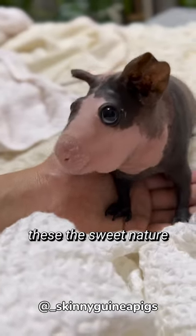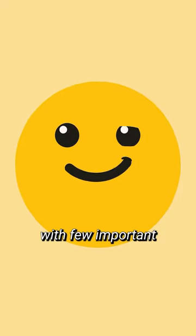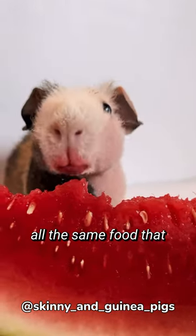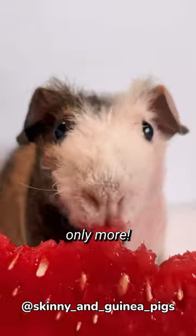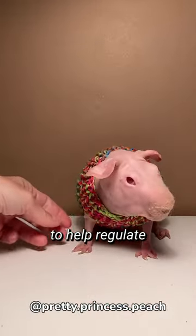Now commonly bred as pets, these sweet-natured guinea pigs have all the same needs as other guinea pigs, with a few important additions. Skinny pigs eat all the same food that other guinea pigs do, only more. Lacking the insulation of fur, skinny pigs need extra calories to help regulate their body temperature.